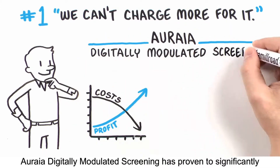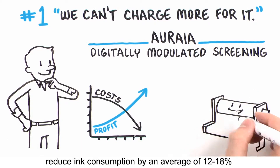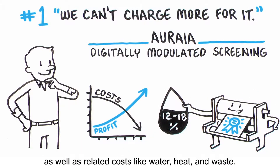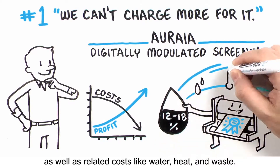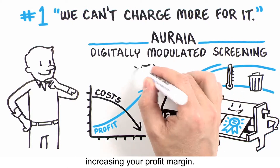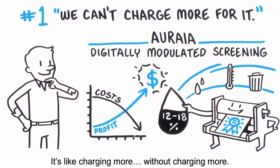Aurea Digitally Modulated Screening has proven to significantly reduce ink consumption by an average of 12% to 18%, as well as related costs like water, heat, and waste. And that goes straight to your bottom line, increasing your profit margin. It's like charging more without charging more.